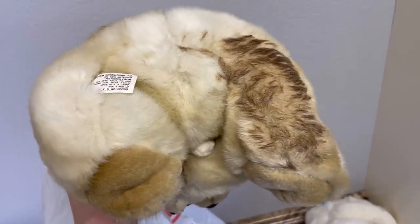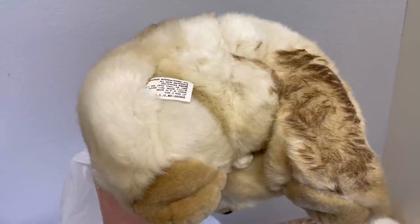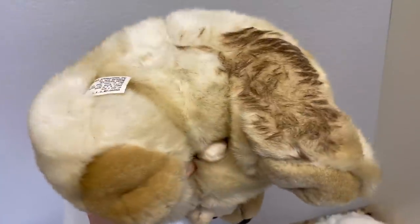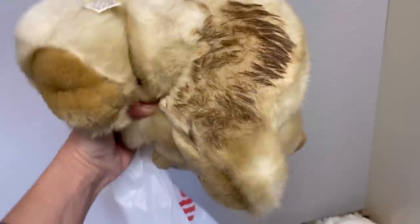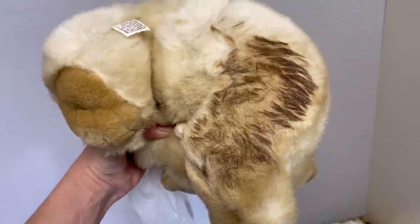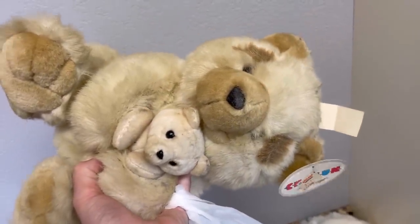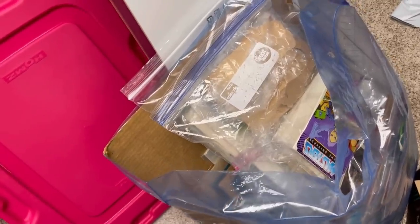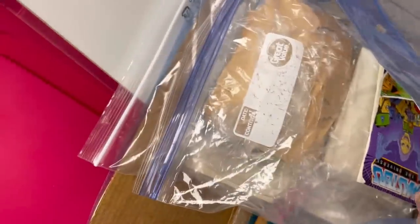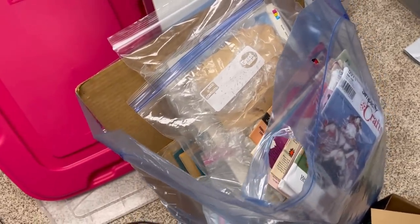I thought about this item and I'm not even going to attempt to clean it — it's just not worth the time. I'd have to take the hose to it and then put it in the washing machine. It might be soda that's been sitting there for 25 years. So this is going on the donate pile. Somebody else can buy it, clean it up, and probably make some decent money, but it's not going to be me.